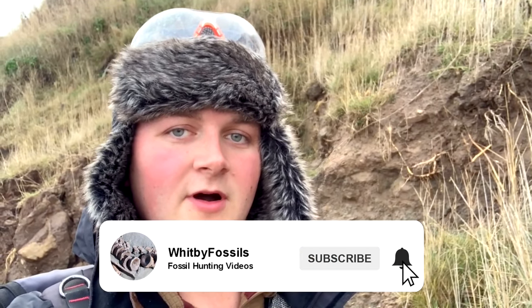Hello everybody, welcome back to another fossil hunting video. In today's video I'm going to be having a look on the beach and seeing if I can spot any more interesting fossils to show you. Remember guys, if you do enjoy watching my fossil hunting videos please make sure you hit that subscribe button so you can see my future fossil hunts, and give the video a like if you've enjoyed it.